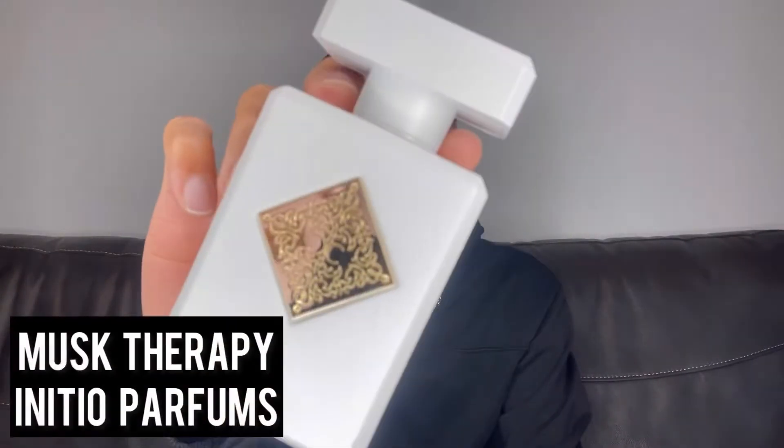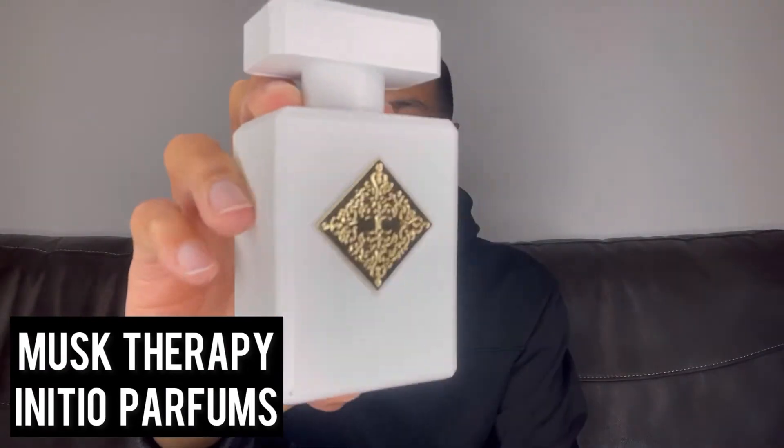Number three on my list is from the House of Initio Parfums, and this is Musk Therapy — love this bottle. This is my only Initio in my collection, looking to get some more. This is an interesting fragrance — it's very likable for sure. The musk they use here isn't a sharp or animalic one at all. It's a very clean, soft, and supple musk — not aggressive at all. It kind of makes me think of a second skin. It has this vanilla nature to it and also a floral nature too.